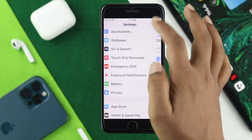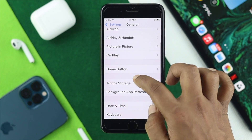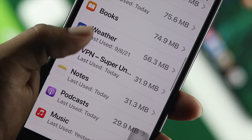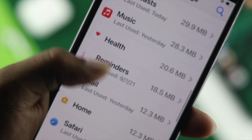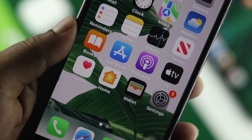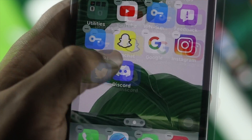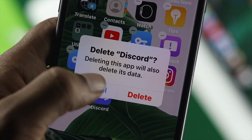Another place you can go is Settings > General > iPhone Storage. If you find any application that is either taking too much storage or too much battery percentage, that means that application is faulty. Simply remove that application directly from your home screen by tapping and holding, then tapping the minus icon and hitting Delete App.